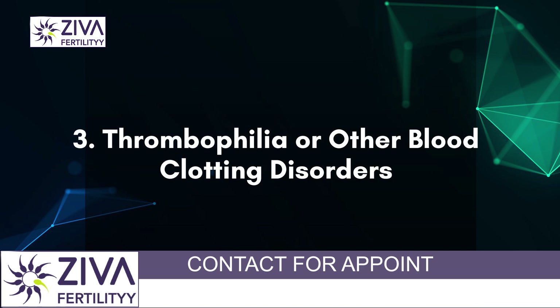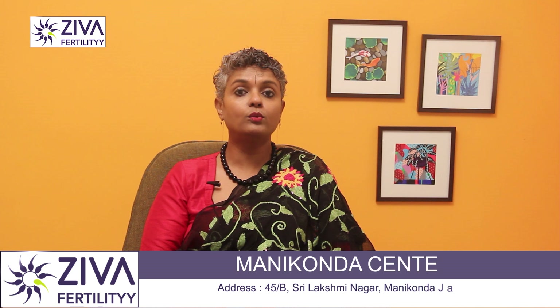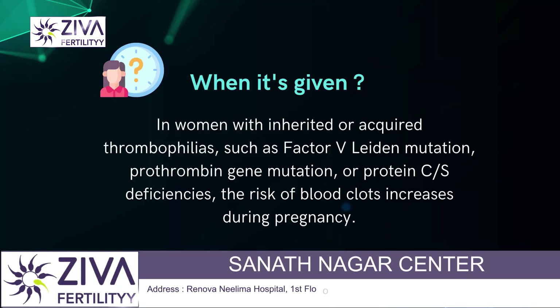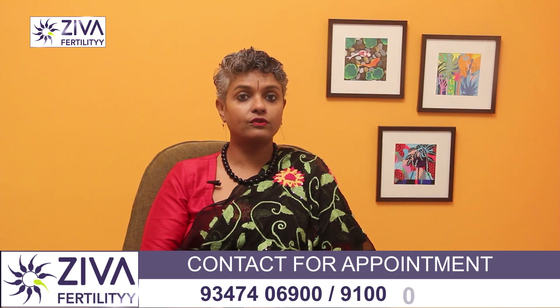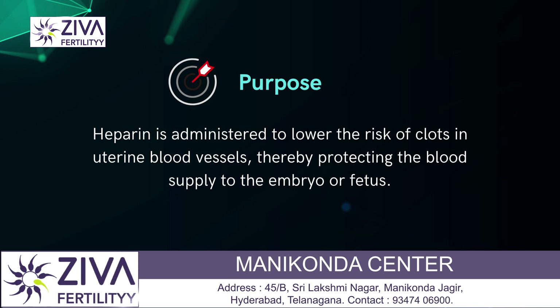Thrombophilia or other blood clotting disorders is also when Heparin is given. In women with inherited or acquired thrombophilias such as Factor V Leiden mutation, prothrombin gene mutation, or Protein C/S deficiencies, the risk of blood clots increases during pregnancy. Heparin is given to reduce the risk of clots in the uterine blood vessels, which could impair the blood supply to the embryo or fetus.